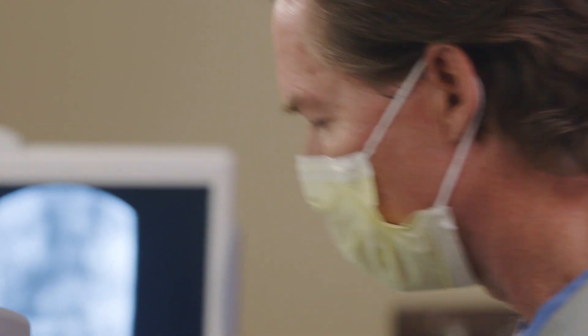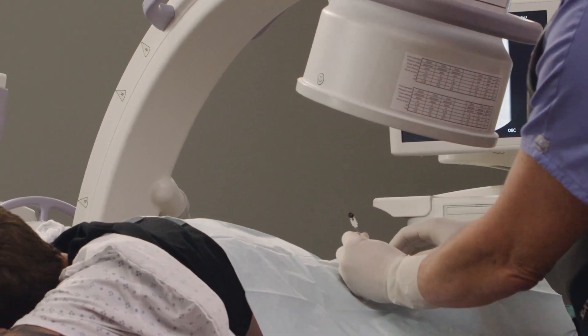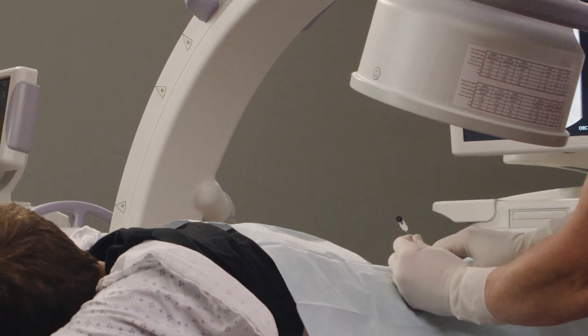This is where I get excited — we can provide not only symptom relief but also an option to help restore function of the joint. So I've seen it work.